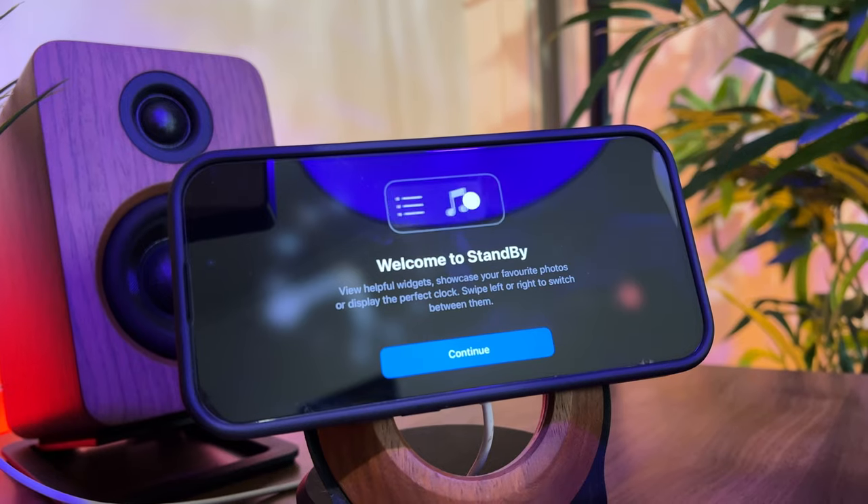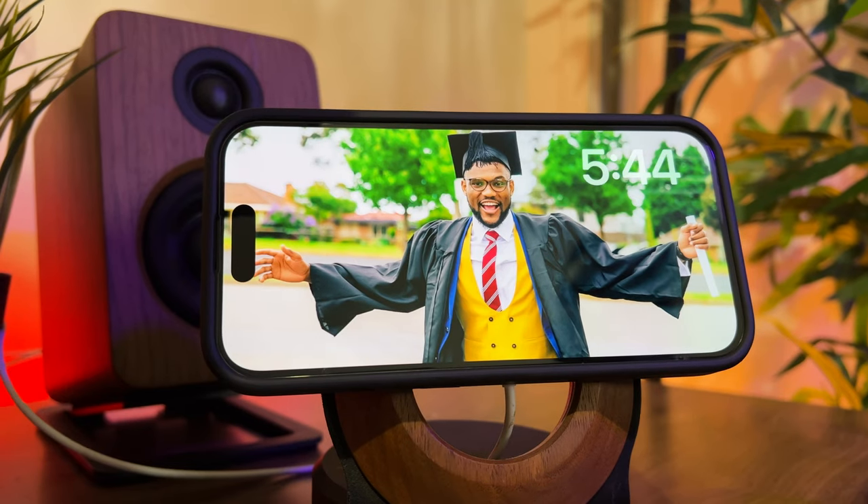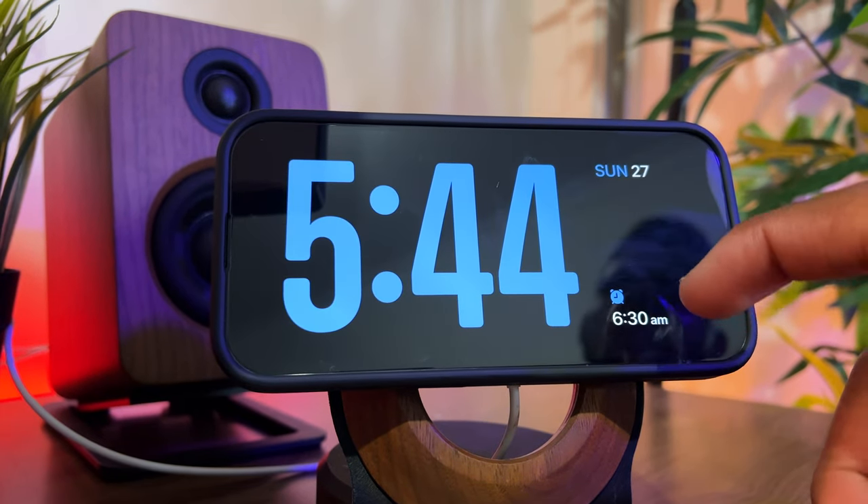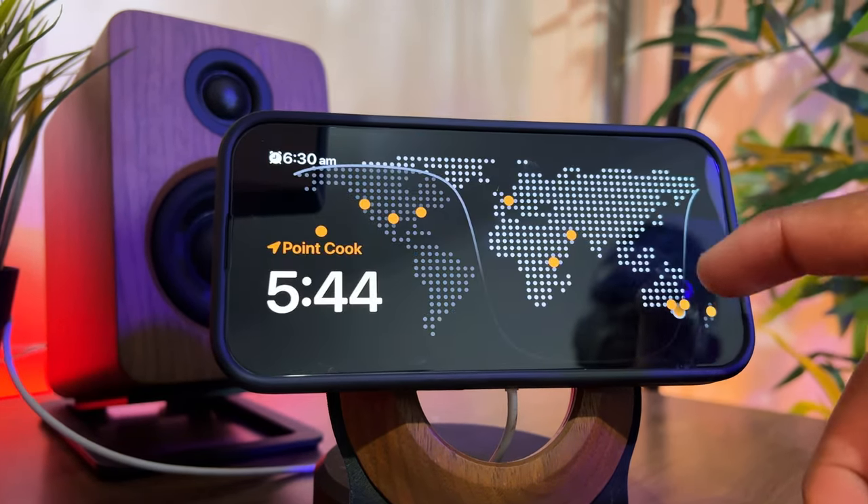Enter Standby Mode. To sum it up in a nutshell, when you place your phone on a MagSafe charger horizontally, it turns into a smart home-style display with really cool widgets that are customizable.